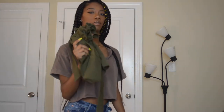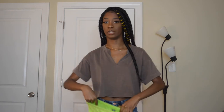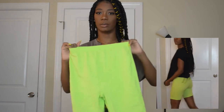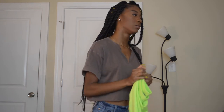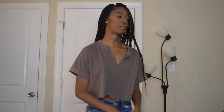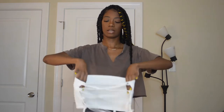I also got these lime green neon biker shorts — neon is really in right now. They're a cotton material. I don't know if I'm going to keep these or not; they don't really fit me that well and I don't like the material. I'm going to have to see because I don't even know what I was thinking when I bought these.